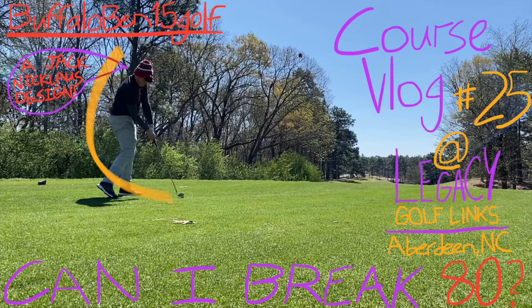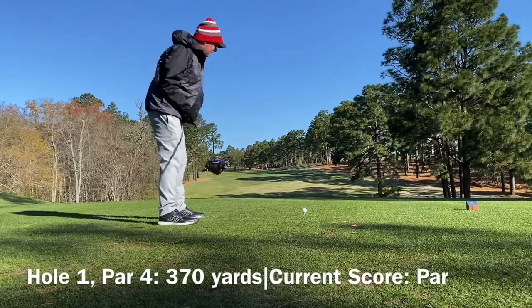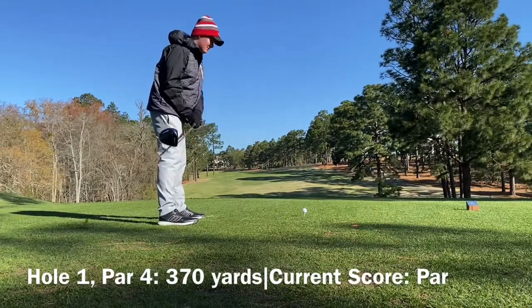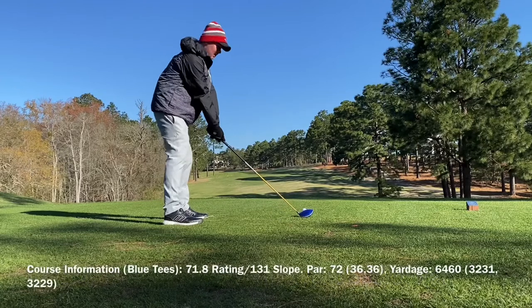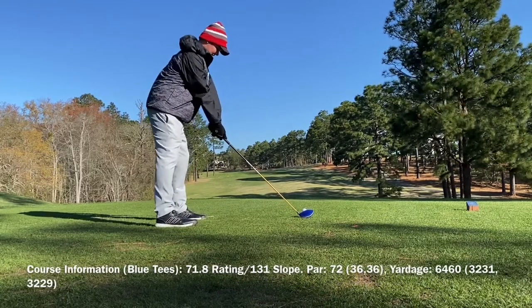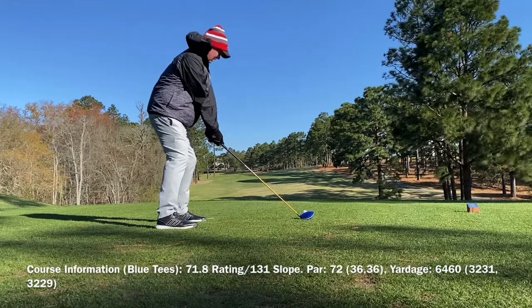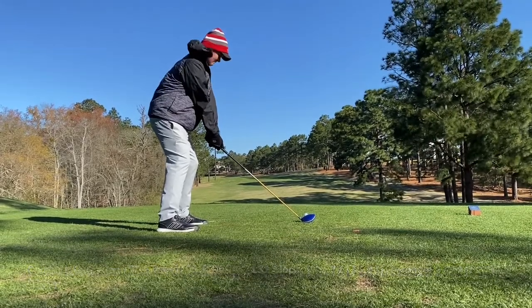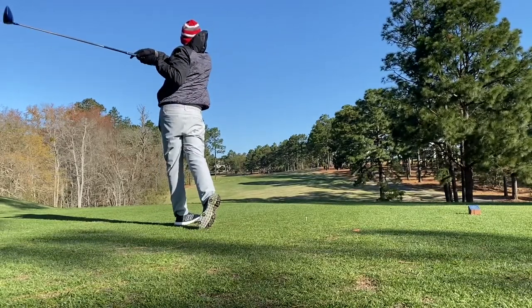What's up everybody, it's Buffalo Bend 15 Golf back at it again, and today we are at the Legacy Golf Links in Aberdeen, North Carolina. It is a Jack Nicklaus design — the one, the only Jack Nicklaus — and probably the nicest course I played on my entire spring break trip. But it's also the worst weather day, as you can see by the wind and what I'm wearing. It was absolutely atrocious weather to begin.